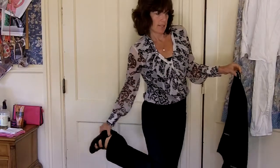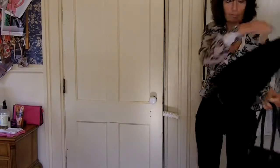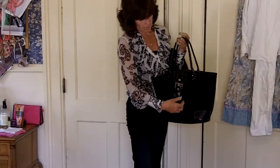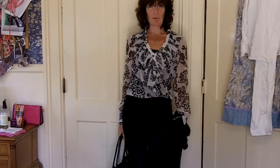Oh and my bag is right here. The bag I wore today is this bag. I think I got this at a thrift shop. But it's a nice roomy bag. That's my outfit of the day. Thanks for watching.